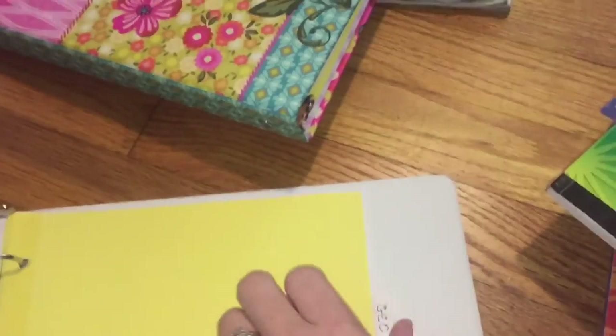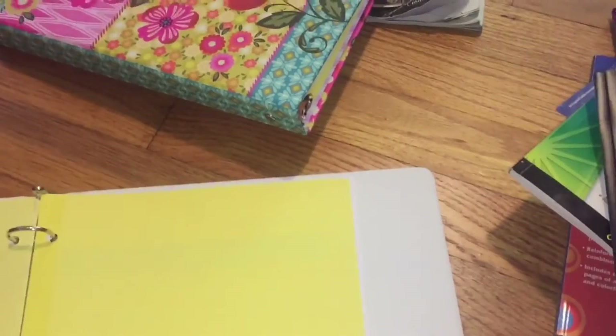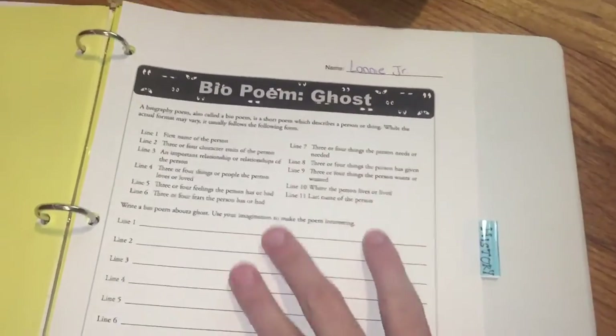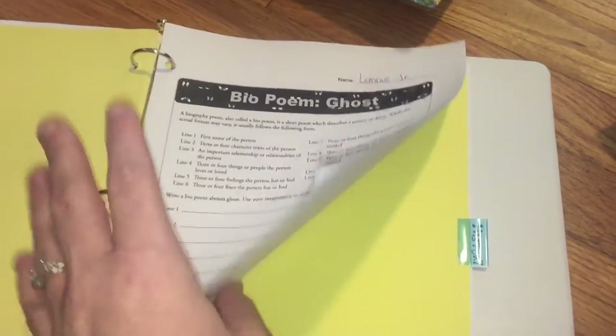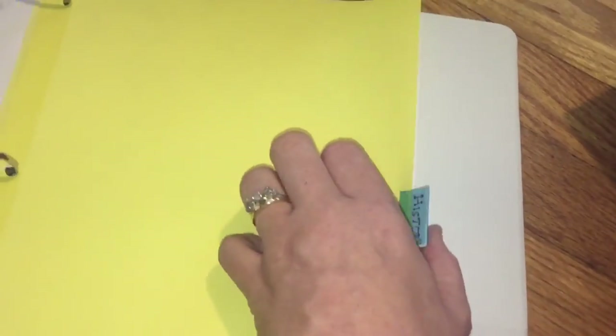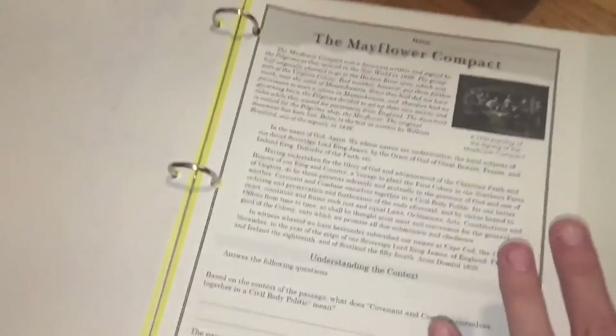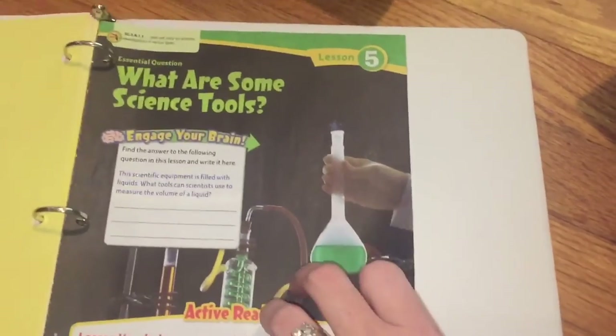The geography section usually doesn't have much — I just made space in case I needed it. Writing this week is a ghost poem they'll do around October 28th. History has a map for the next U.S. history lesson and a worksheet on the Mayflower Compact, just reiterating what he's learning. Then there's the Science Fusion pages — I put holes in them and place them in his binder to keep track of everything.